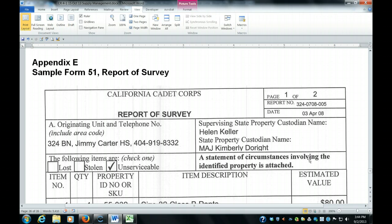It's a very simple form to complete. In box A, you indicate the unit information along with the phone number. The supervising state property custodian is always the principal, and the state property custodian is the commandant. You list items that were either lost, stolen, or became unserviceable — meaning they've basically become worn out and can't be used anymore.